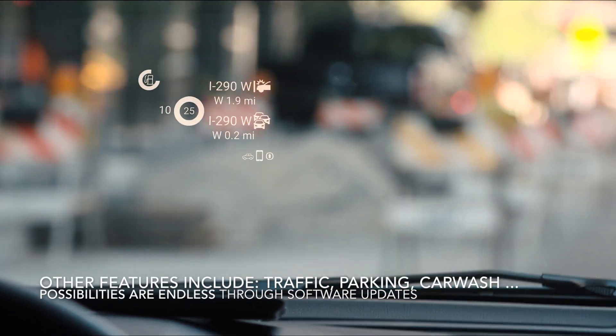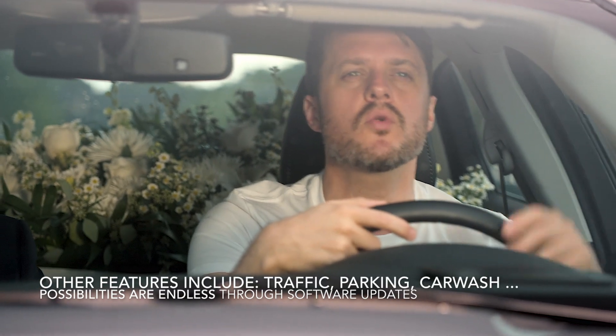Carloudi is useful when you're driving in a familiar area. It displays traffic warnings like accidents and road work ahead.